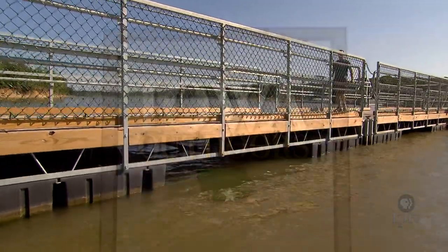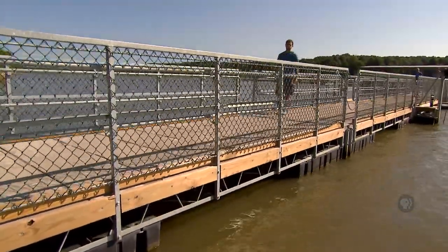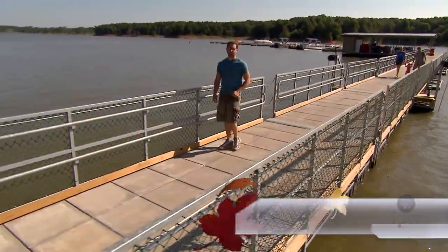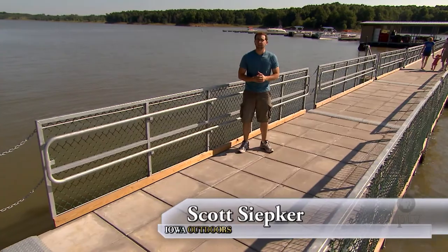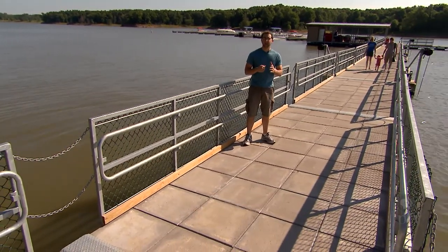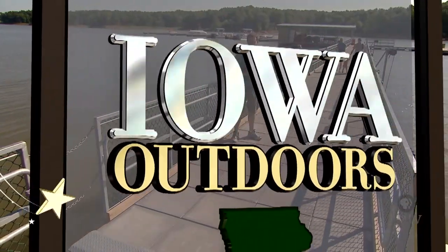Recreation in Iowa's lakes contributes millions of dollars to local economies every year. But have you ever wondered what lies beneath the surface of Iowa's Great Lakes? That curiosity led Lloyd Cunningham, a photographer, to don his scuba gear and explore the underwater treasures of Lake Okoboji.